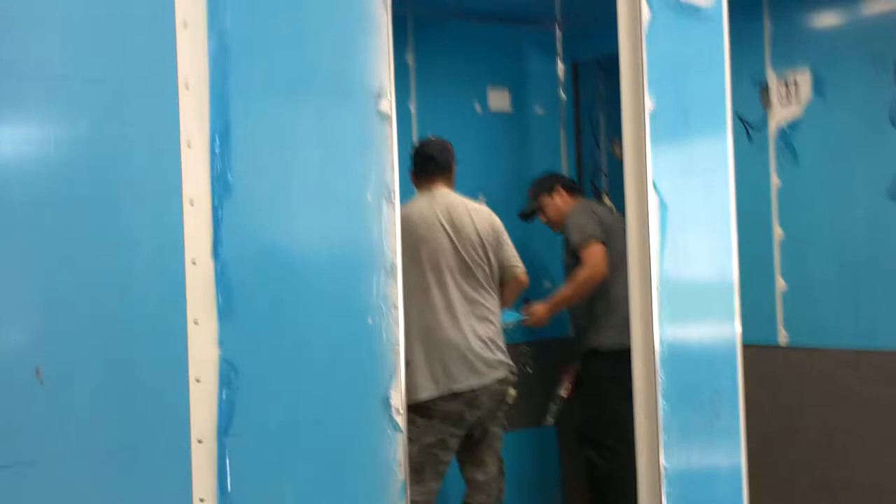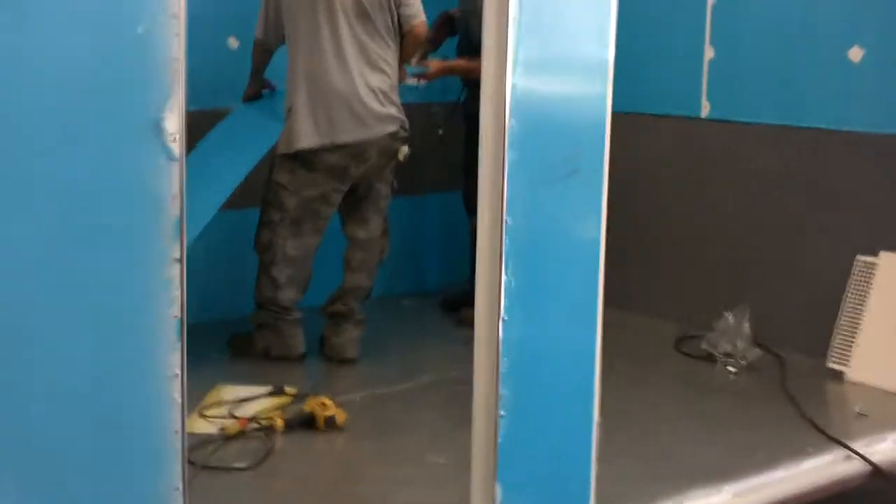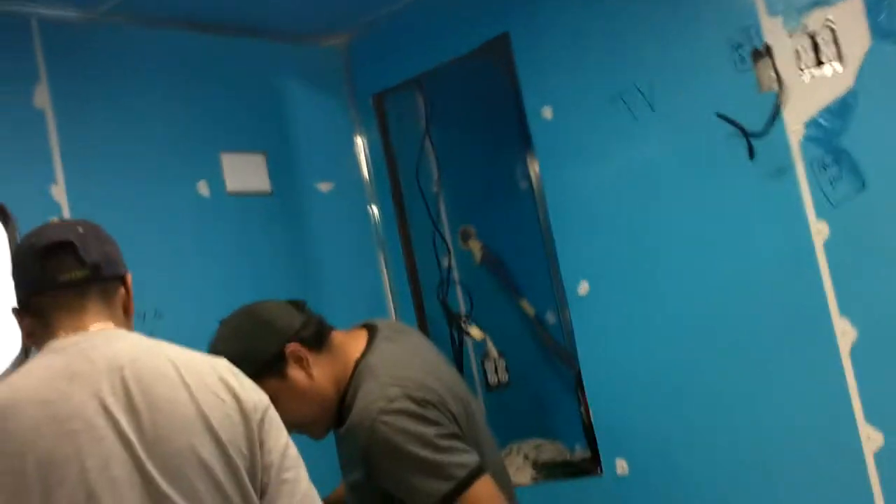And a back door to access the restroom without going into the front section, which has its own door and will be a conference room. That conference room has red and white lighting, an AC unit, and we'll have two TV mounts.